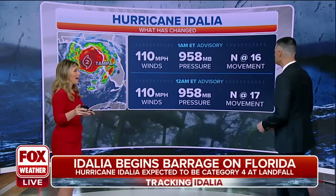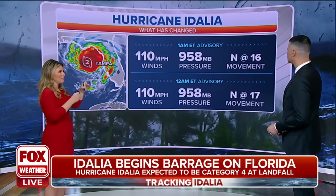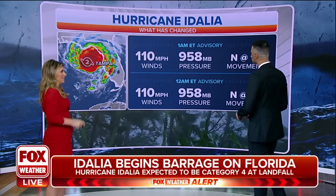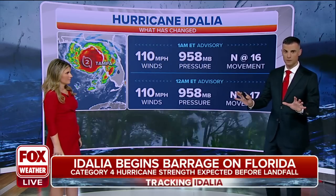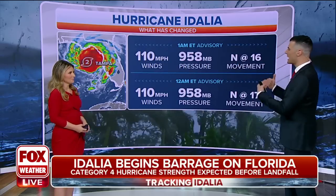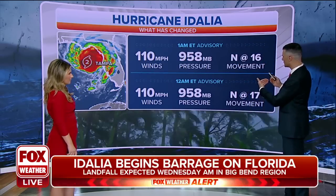That's a big component in the forecast, and also in the new advisory, the slower movement. We went from 18 miles per hour up to the north just two hours ago, now down to 16. So that's really the only change that we've seen with this hourly update. Not a complete update from the National Hurricane Center — we're just getting effectively what you're seeing on the screen and a positional update. The storm decelerating a touch.